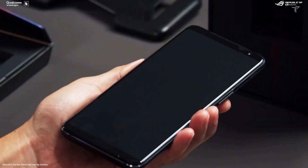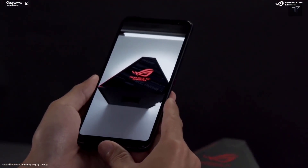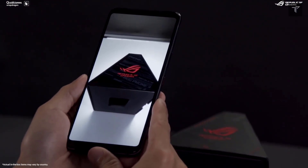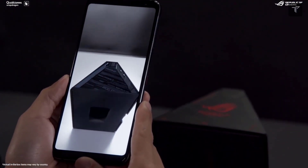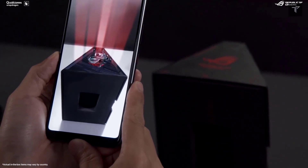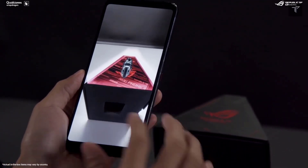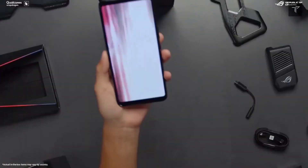What do you think about this smartphone overall as a package that ASUS is trying to deliver for gamers? We also know that ASUS has been unable to make any profits from this line based on their earlier statements. Let us know your thoughts about the ASUS ROG Phone 6 series in the comments below.